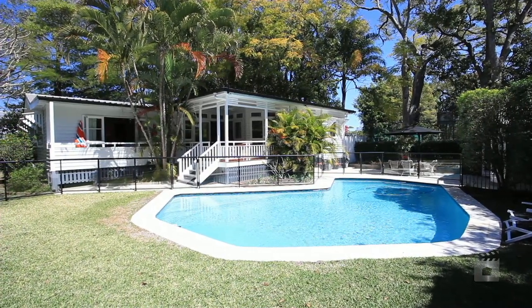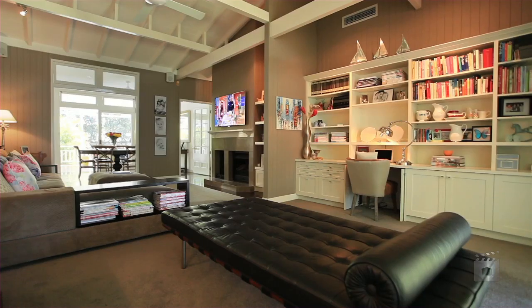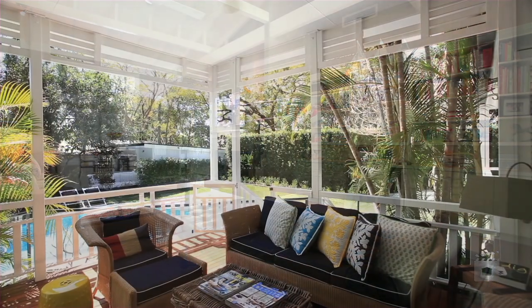Featuring a private, tucked away position, this sprawling residence is a stylish, family friendly paradise, with generous proportions both inside and out.